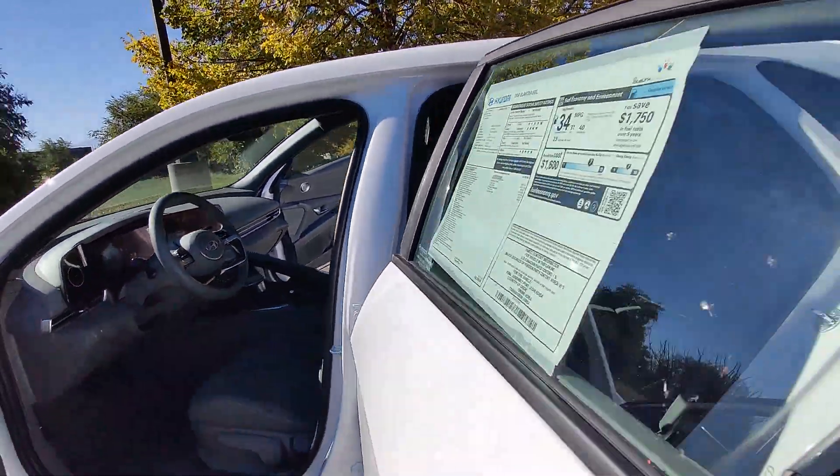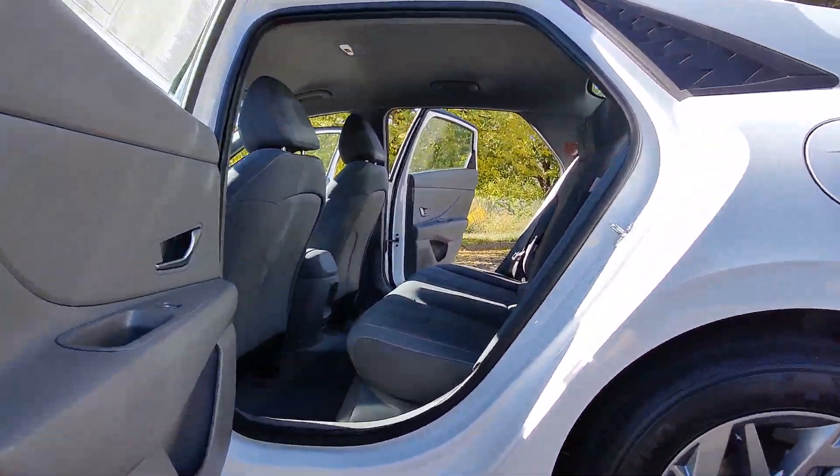Alarm, Dual Zone AC, Aluminum Wheels, and Electronic Stability Control.